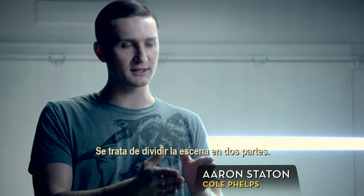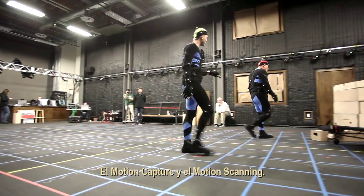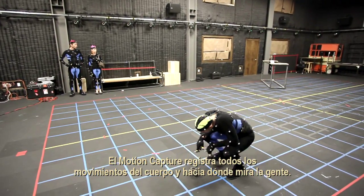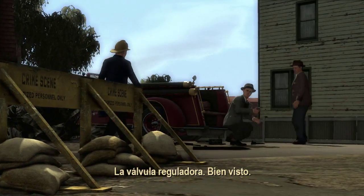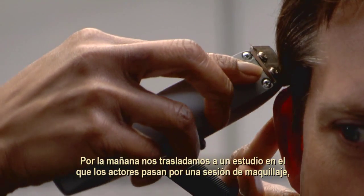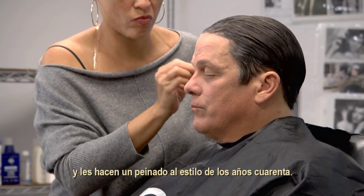It's really acting a scene in two parts: the motion capture, and then the motion scanning. The motion capture captures all the body movements and where people look, so it gives you all of the eye lines. Then we move over to this studio where an actor would typically go into makeup in the morning, and then have their hair done in a 1940s hairstyle.